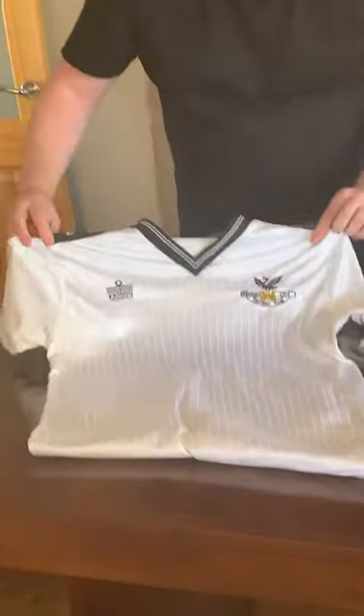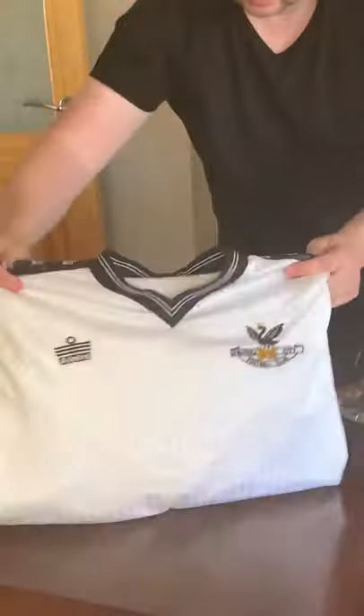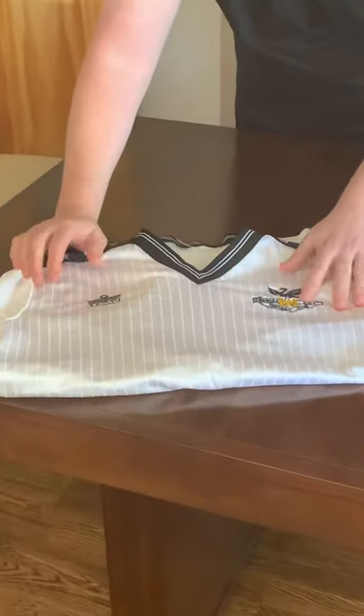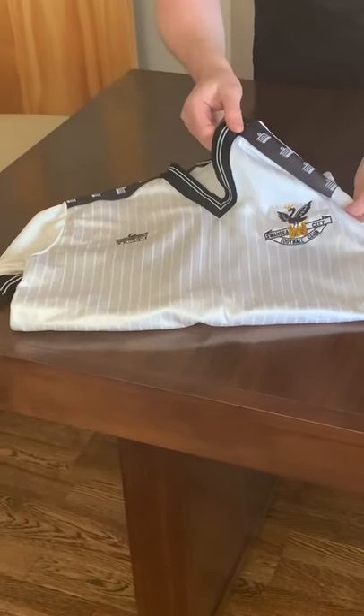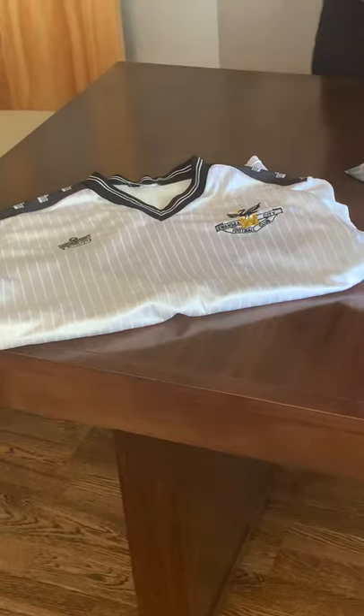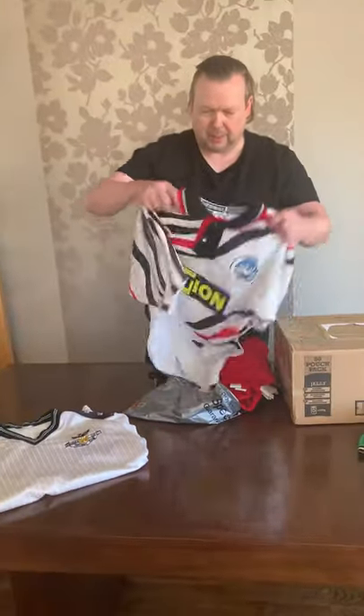First of all, an 80s Admiral Swansea home shirt - absolutely beautiful, with a shadow stripe design in it as well. It has an embroidered Swansea badge, adult size, and the Admiral tape on the sleeve. Superb. And then another one of my favourite companies from the 90s - the Match Winner one.